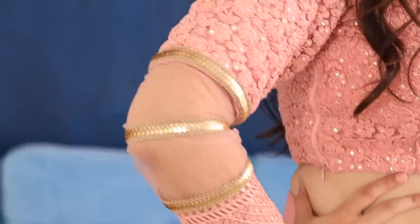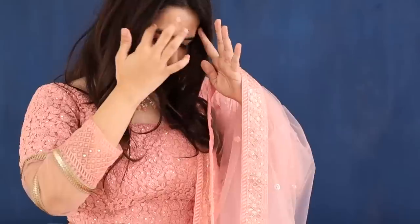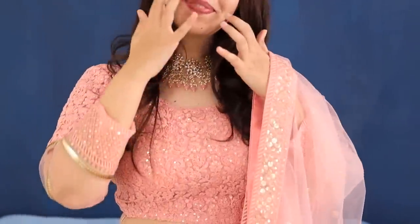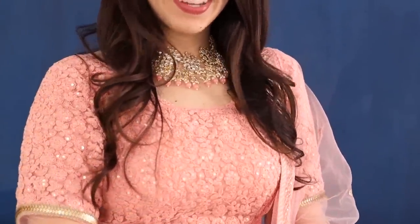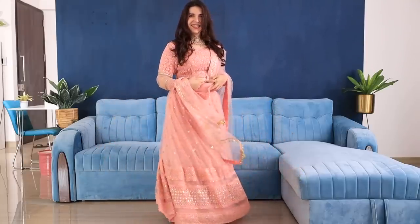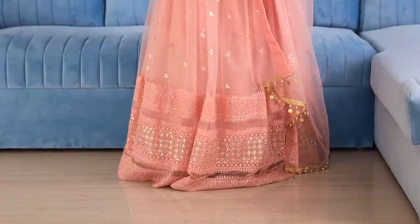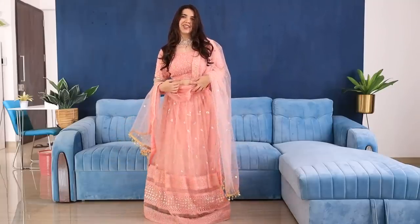The next one is for all my pastel lovers — this gorgeous pink lehenga. What stole the show for me is how there are coins hanging on the dupatta of this lehenga that make such a sweet, melodious sound. The blouse is quite unique because it has net paneling, and overall it's a very fairy-princess-like look. This pink lehenga is also only Rs. 3000. The pink and the green ones are in a similar family because the blouses are very heavy and the lehengas balance them out.